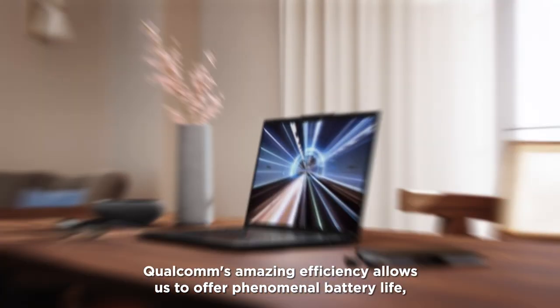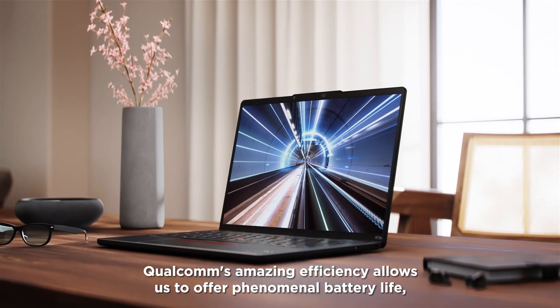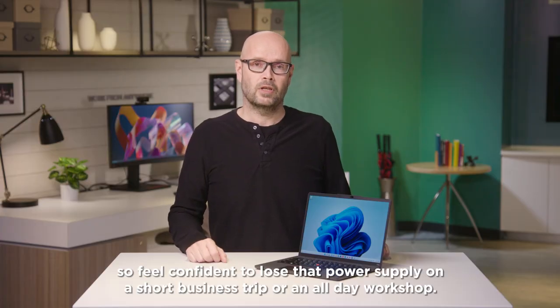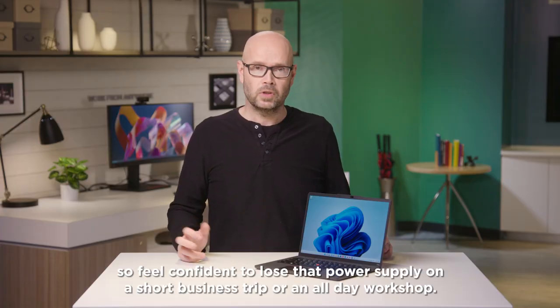Qualcomm's amazing efficiency allows us to offer phenomenal battery life — up to 28 hours of video playback — so feel confident to lose that power supply on a short business trip or an all-day workshop.